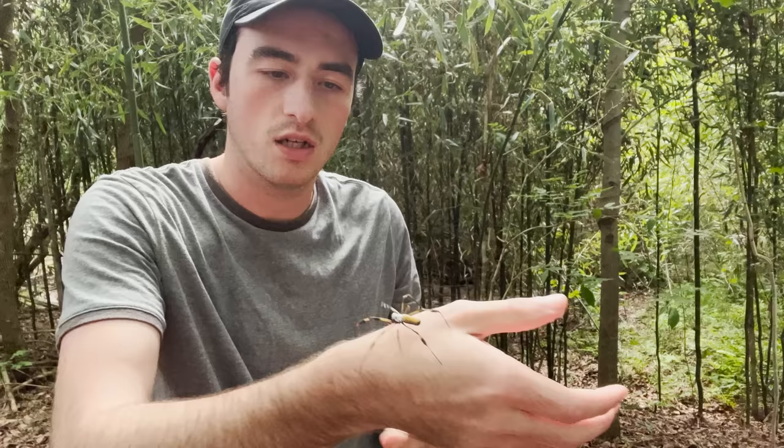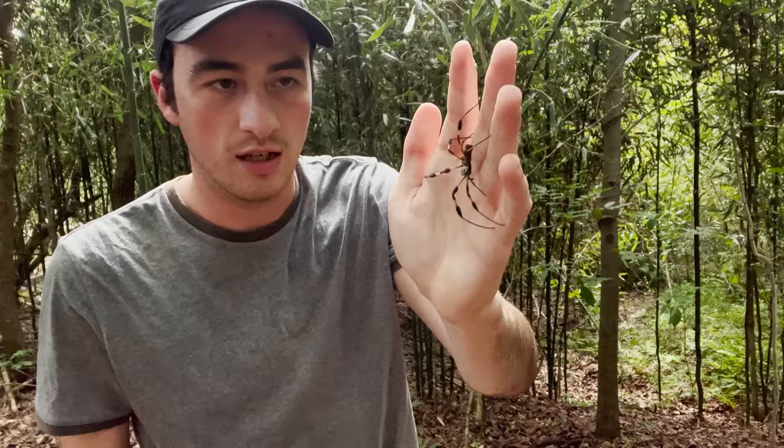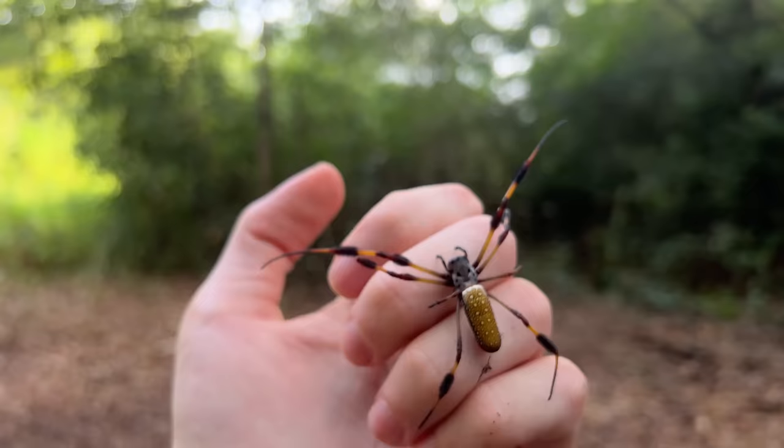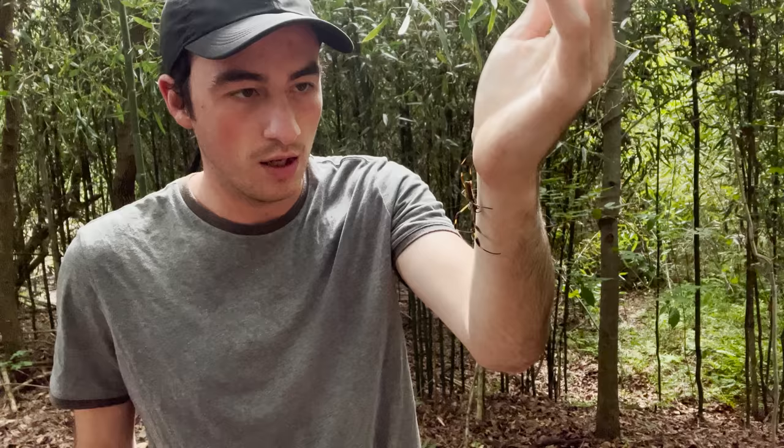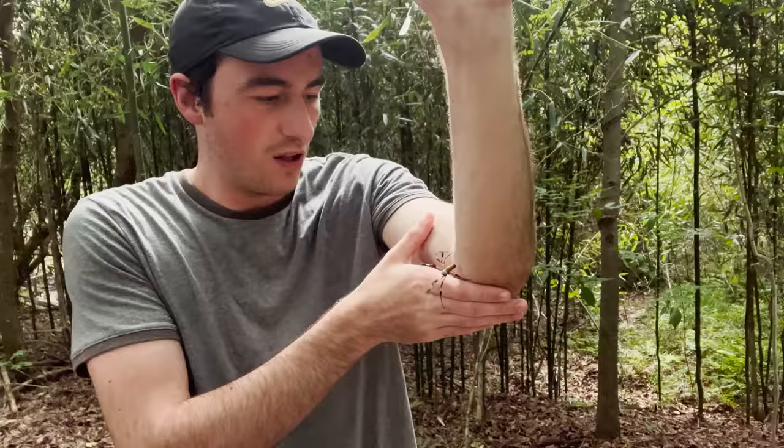You might be asking: Spencer, are you nervous to have a huge spider like this walking on you? And honestly, not really. This spider is a little bit itchier — the texture of its feet are a little bit itchier than most spiders I've had walk on me before, so that's a little different. But in a video like this, where I'm going to be bitten by a spider that's as creepy looking as this, I wanted to give this little lady a chance to clear her name. I wanted to show you that I'm in no immediate danger if one of these spiders is walking on me.